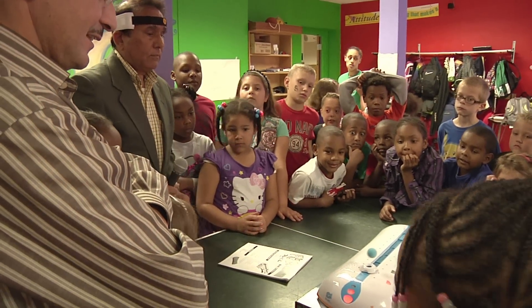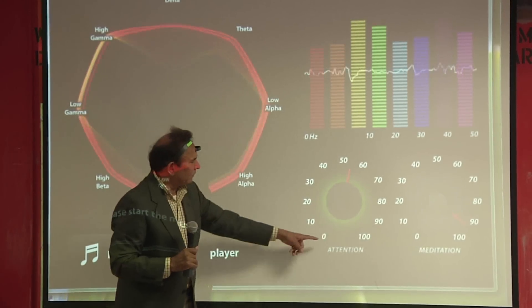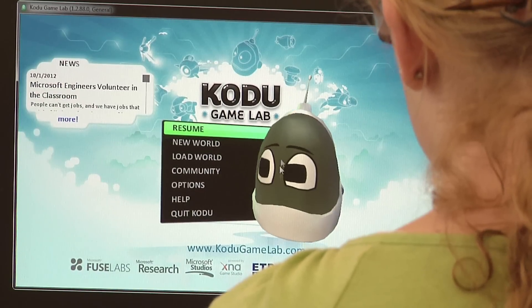iTech shines a light on the potential that exists in all of these students by providing an opportunity for them to bring out that inner scientist, bring out that inner engineer, that designer that exists in all of them but has never been tapped.